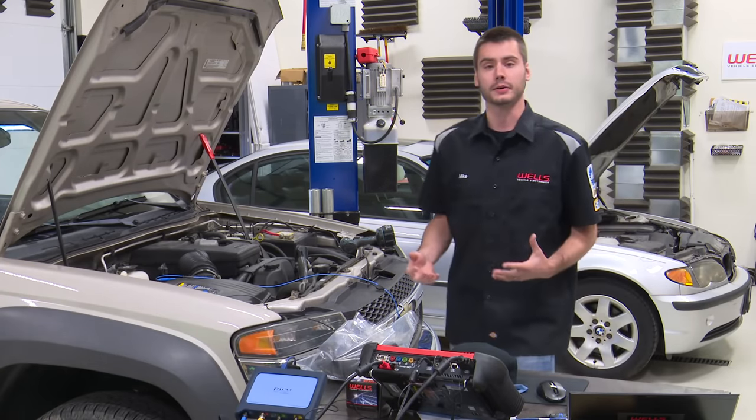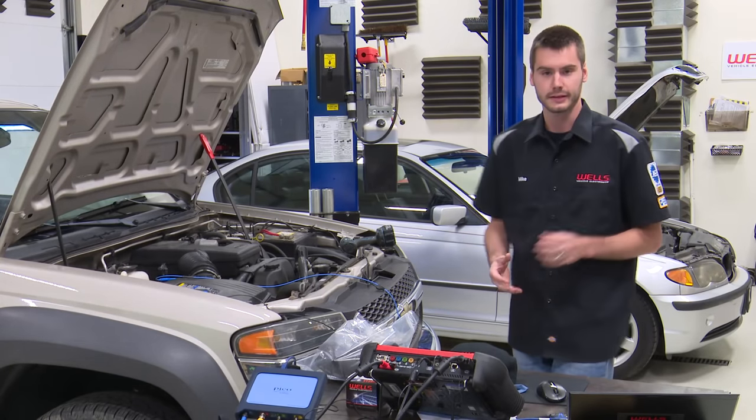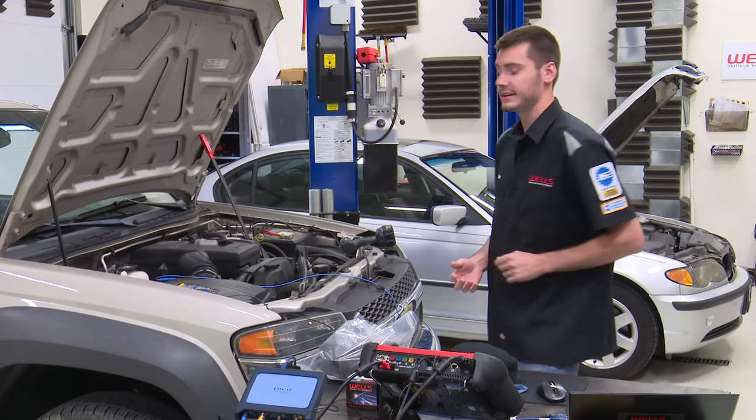Today we are going to be talking about our last class of fuel trims. We're finally going to be concluding — I know I said this last week — but concluding our fuel trims class with a case study on our Colorado.